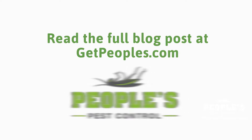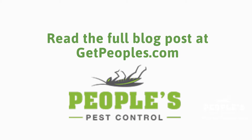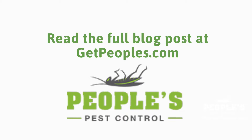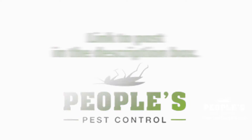You can read the full blog post entitled Atlanta Rodent Control: How to Rodent Proof Your Home on our website at GetPeoples.com. We have a link directly to this post under the video in the description box.